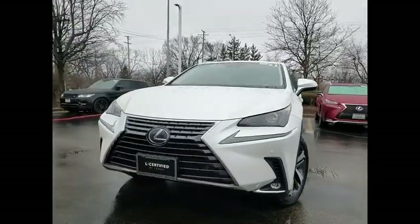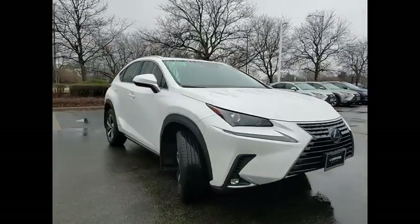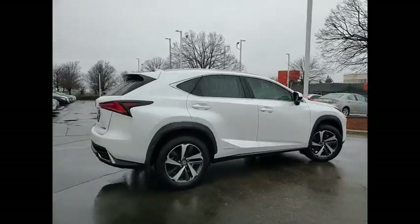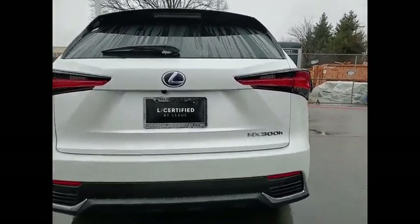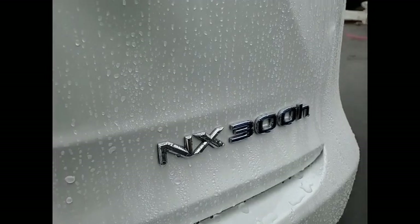Looking for the right vehicle? Check out the 2021 NX Hybrid. Safety, reliability, legroom, and a substantial list of technology features are all items you can expect with the Lexus NX Hybrid. The NX Hybrid also maintains the luxury you're used to with Lexus vehicles while pairing it with class-leading fuel efficiency.